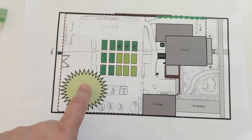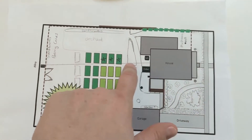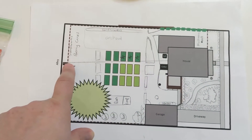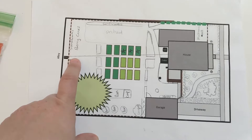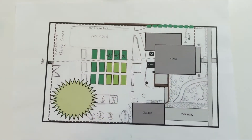This is the crabapple tree in the backyard. This dotted line here is the location of my gas line. So I wanted to note where that was so that I didn't plant a big tree there. And also fencing, bushes, that sort of thing.